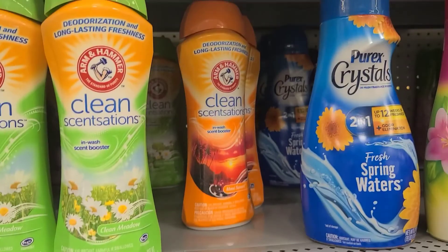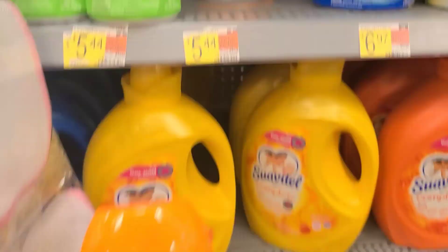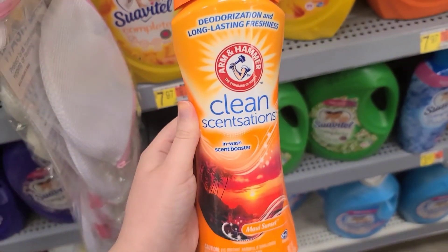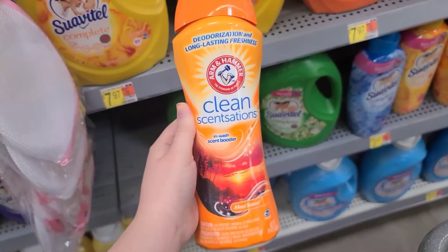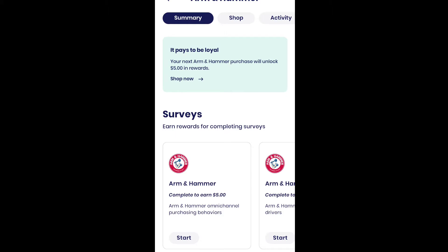Next up is a Brand Club deal. We're grabbing this Arm & Hammer Clean Sensations in the Maui scent — it has to be the Maui scent to do this, it's the only one showing up on Brand Club. Before you go shopping, in the Brand Club app, search Arm & Hammer. You're going to see $5 surveys. You have to have bought anything from Arm & Hammer in the past to unlock these, and you need to have your Walmart account synced.